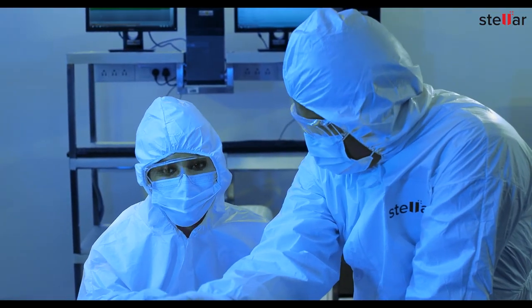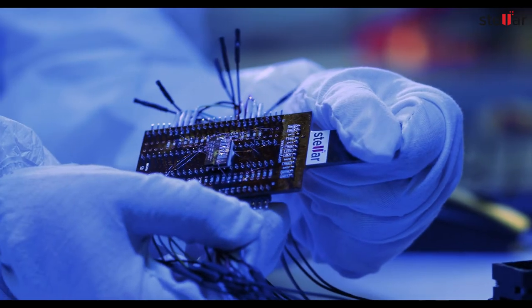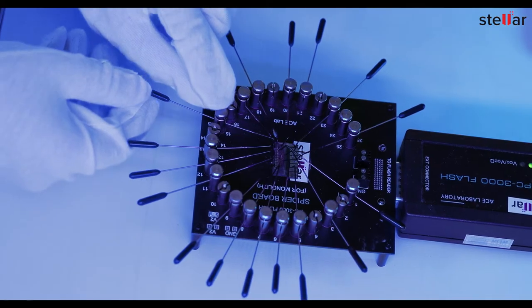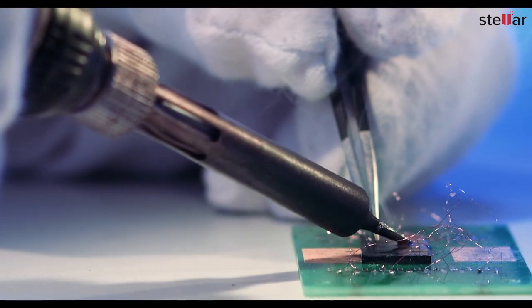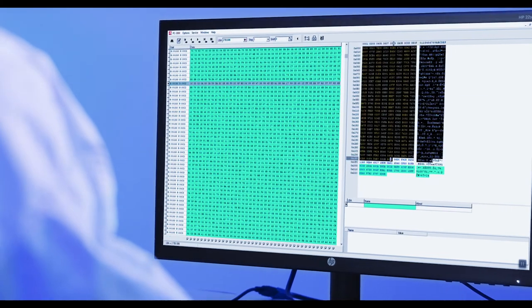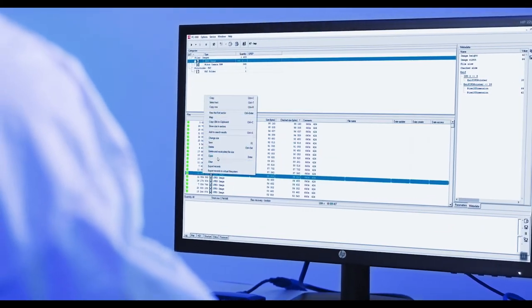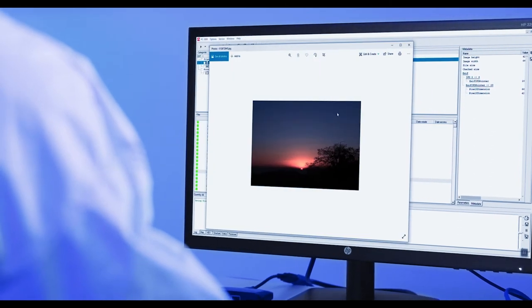Our experts use highly specialized equipment such as a microscope and logic analyzer to determine the complex pin structure layout for re-enabling the memory chip access. We then use our proprietary data recovery software to bypass the broken connector and scan the multi-layered chip to retrieve your data safely.